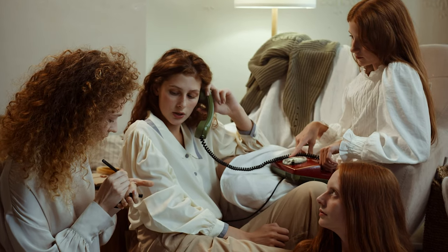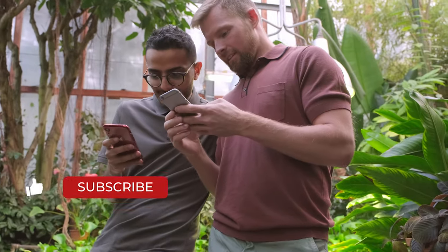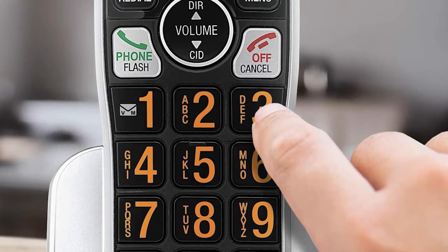With much influential technological advancement, many consumers are dropping landlines in favor of using their cell phones for calls. Although there's nothing wrong with using your smartphone, there's still a good reason for buying a cordless phone for your landline.